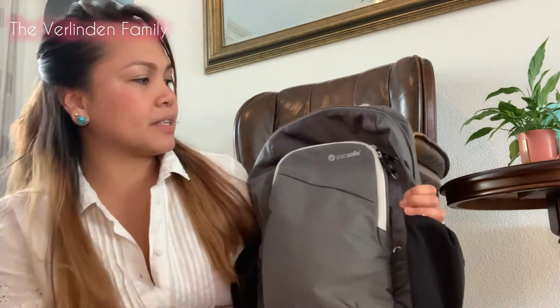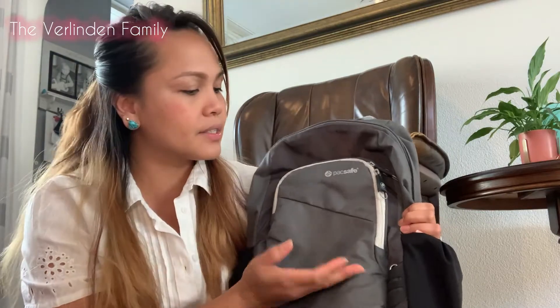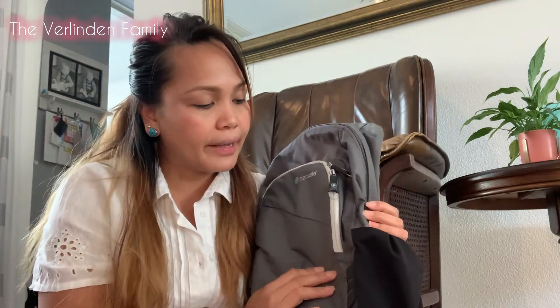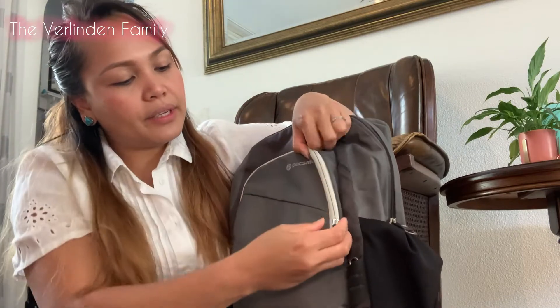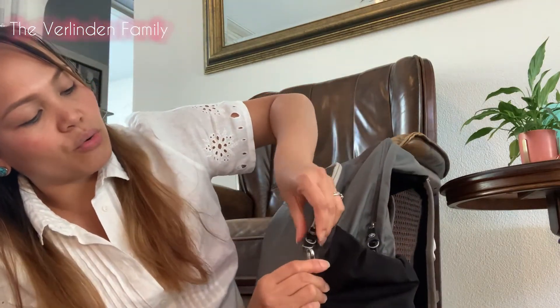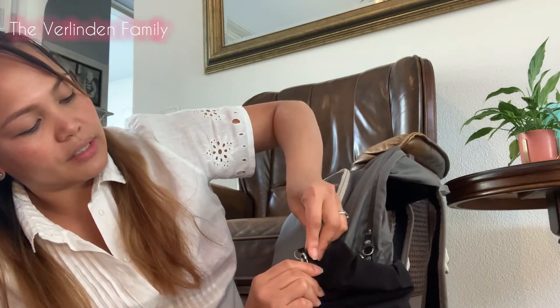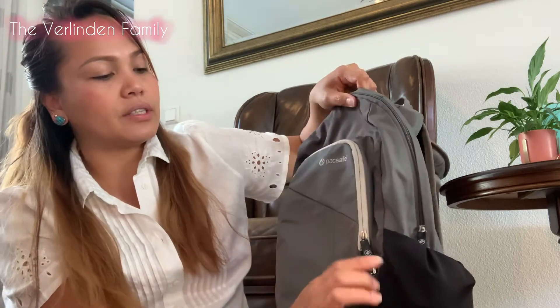Now let's carry on to the backpack — this is the Pack Safe brand, same as the sling bag. I want to clarify this is not sponsored. What I love about this backpack is that you can lock it, and it's very hard to undo — so it's very secure.